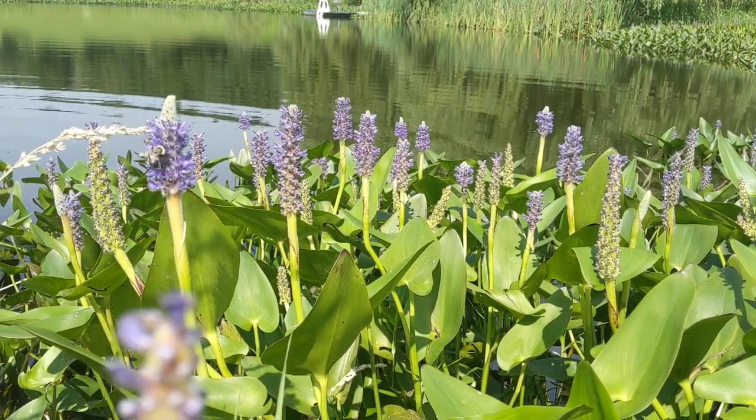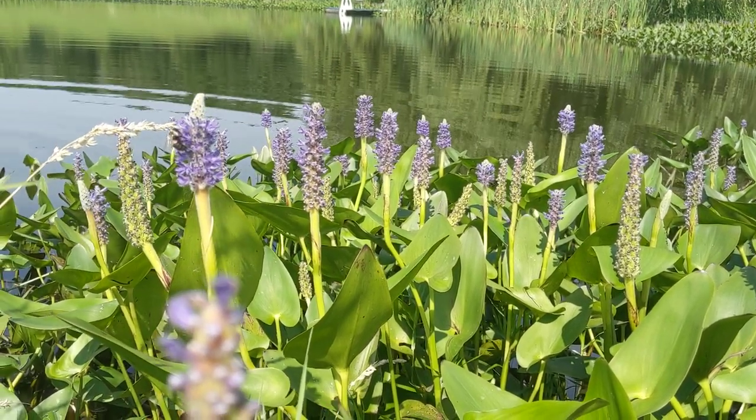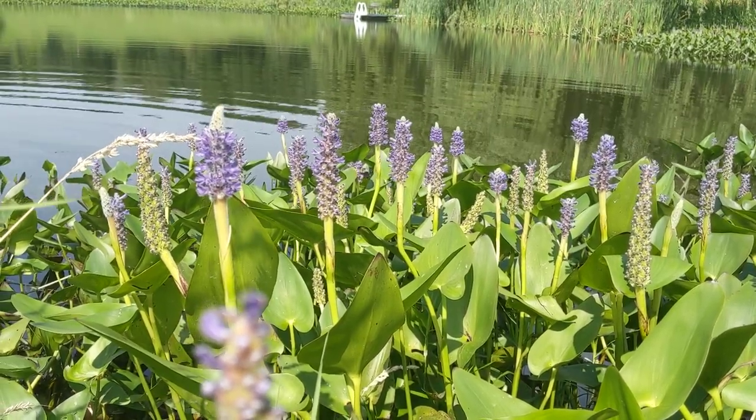Hey, this is Akiva from Twisted Tree Farm. I'm up here with my good friend Noor, and we're harvesting some pickerel weed roots for transplanting.